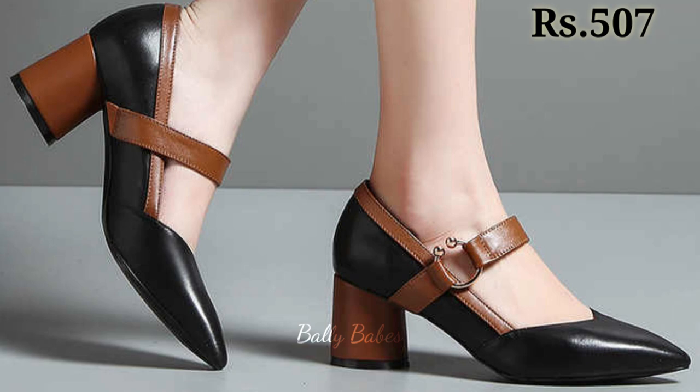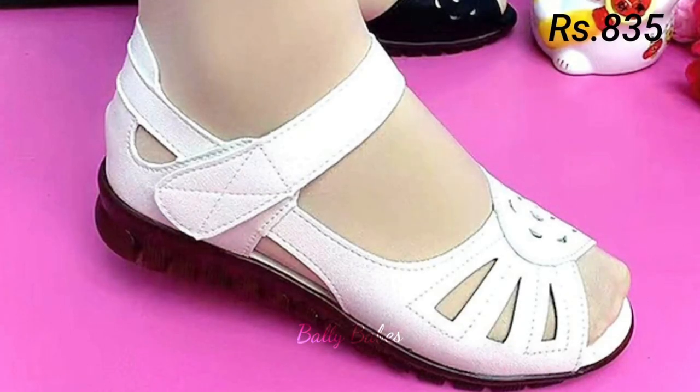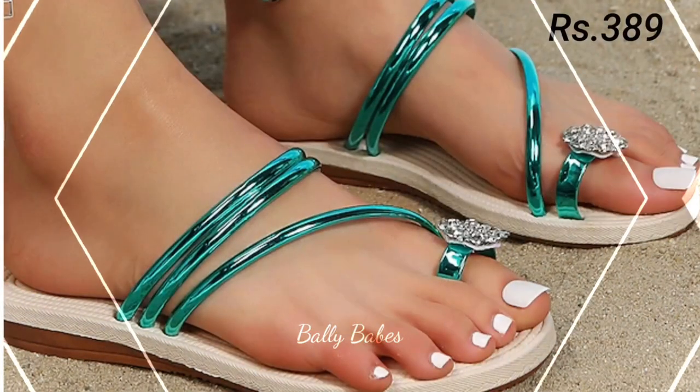Keep watching and keep supporting Valley Babes. Thank you so much for watching this video. If you want to place an order for these footwear, there is a purchase link given below in the description box. Check out the link and grab the footwear now.